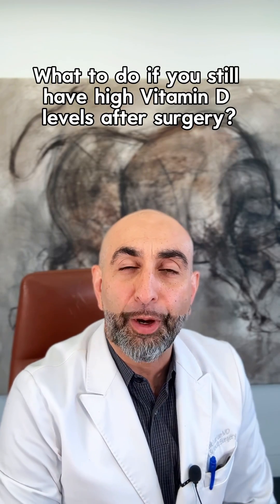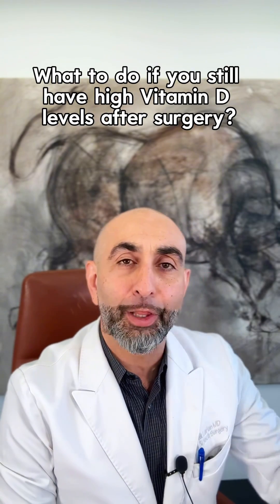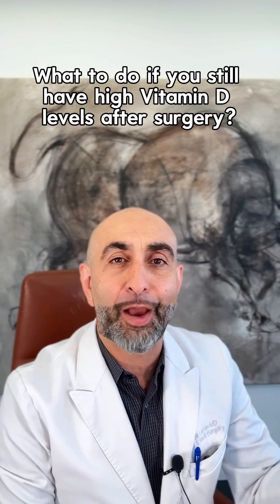What do you do if you've had a successful parathyroid surgery and a year later after surgery you still have high vitamin D levels? I'm Dr. Bob Akmario from Center for Advanced Parathyroid Surgery.